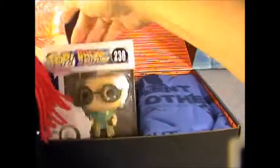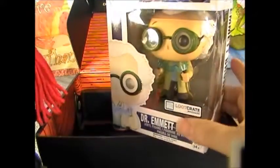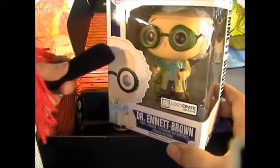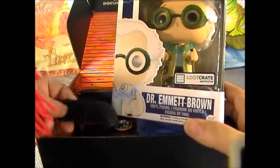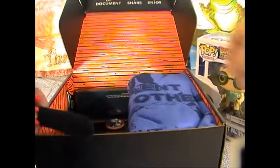We get Back to the Future! Oh, he's cool! Yeah, he is. This is Dr. Emmett Brown and he's from Back to the Future. Exclusive Loot Crate. Oh, he is so cool! I'm gonna put him over there.